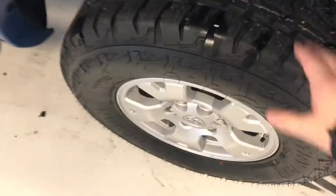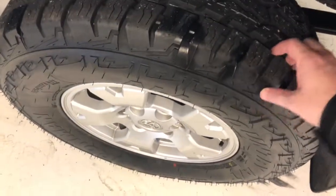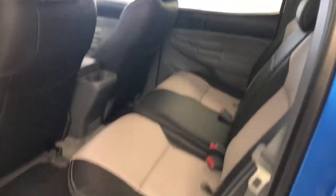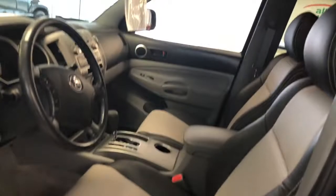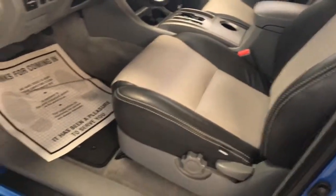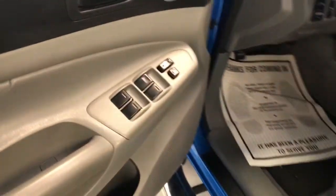Continuing around to the driver's side, you can see a nice meaty tire — no scuffs or scrapes on that wheel either. Looking in the back again, just to give you another view — immaculate condition, really well kept. Toyota's a brand based on reliability; they hold their value very well. So it's a very nice investment for somebody looking for a super clean vehicle with a lot of life left in it.